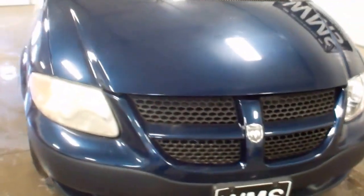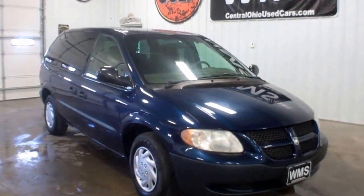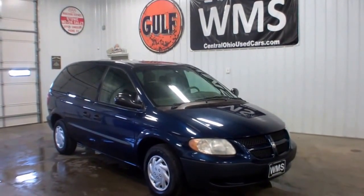Feel free to contact us if you have any questions. Once again this is Bailey here at WMSOhio.com showing you a 2002 Dodge Caravan with 106,000 miles.